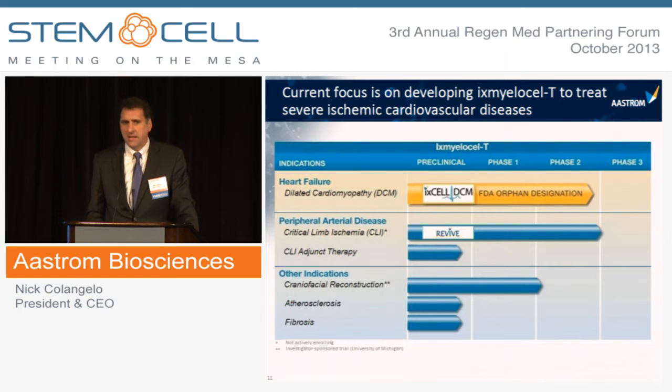We're also intending to file an IND around the end of this year for evaluating X-Mylos-LT as adjunct therapy along with revascularization procedures in CLI patients, which we think is an exciting opportunity. We also have a partnership with the University of Michigan conducting NIH-sponsored studies in craniofacial reconstruction. Data from the first study was published earlier this year in Cell Transplantation, demonstrating that X-Mylos-LT accelerated bone regeneration in craniofacial defect patients.